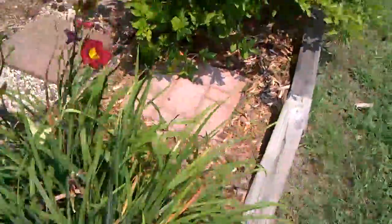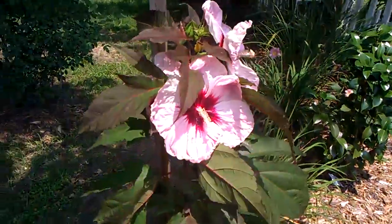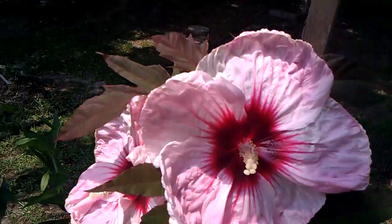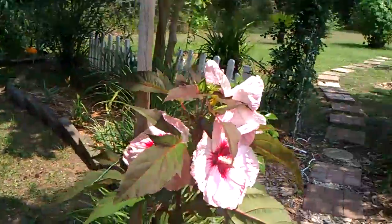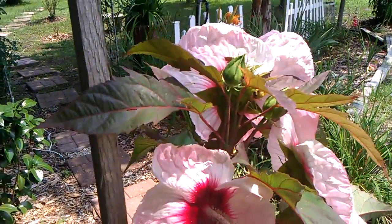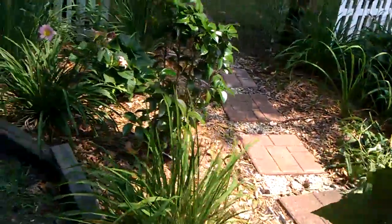But here is the show of the day. This hibiscus is absolutely gorgeous — is that beautiful or what? Two, three huge blooms. Can you see how large those things are? Just beautiful. And just to give you an idea, there's my finger there so you can see how big they are. Just huge blooms.